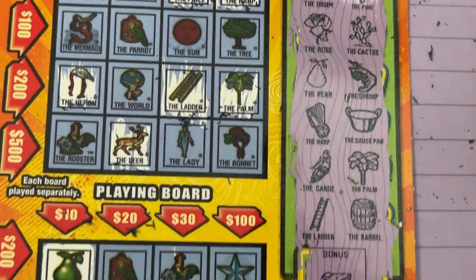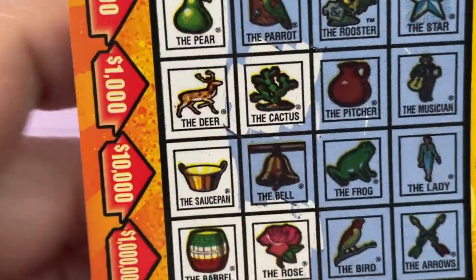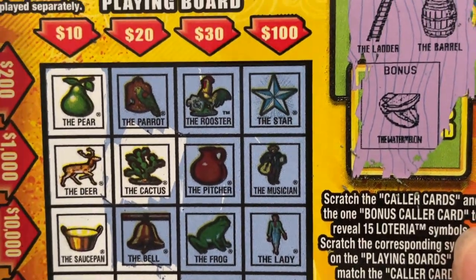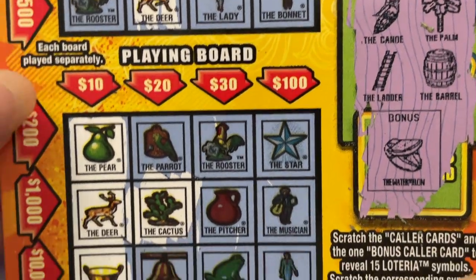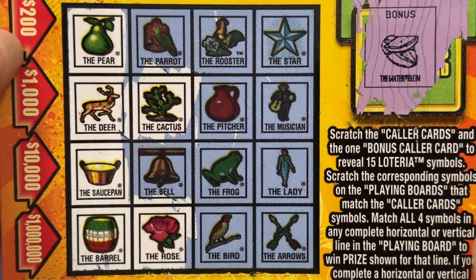Oh well, I'm happy guys. I got $10 — I doubled up today on this $5 ticket. Look at that — $10. Ticket number 19 did it today. I hope you have a great day. I hope you find something on your ticket — get a double up or more. We'll see you next time. Bye-bye.